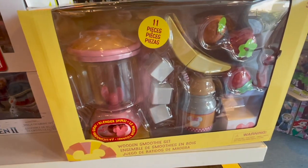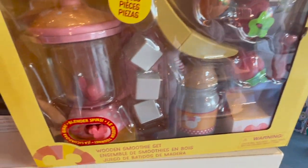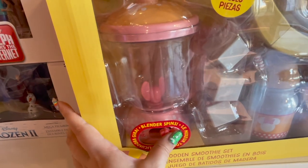I thought this piece was so stinking cute — it is a little mini smoothie maker. You got strawberries, bananas, the ice. And when you move it, it actually blends it. How stinking cute is that?